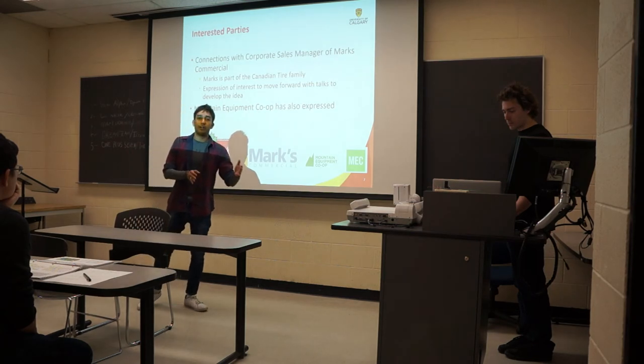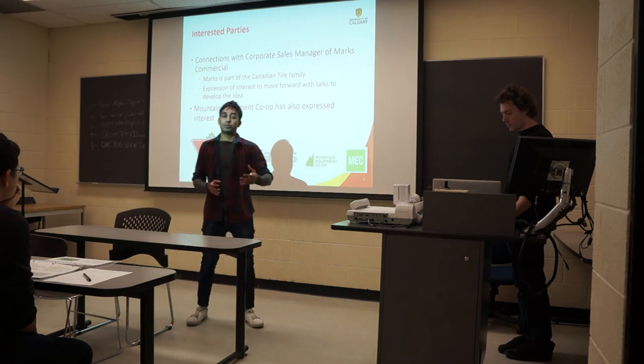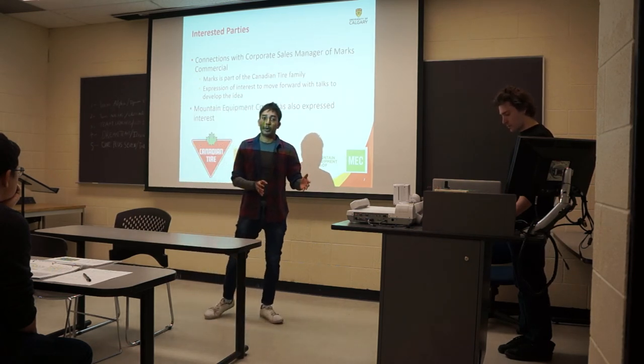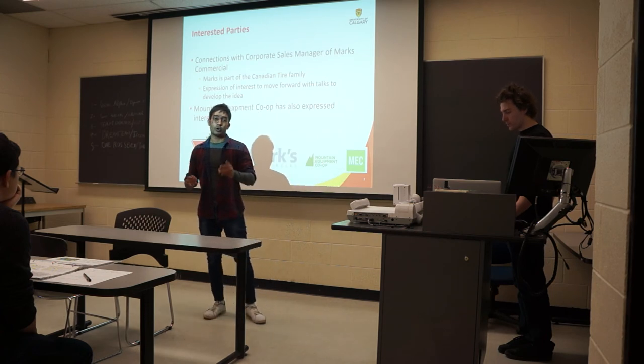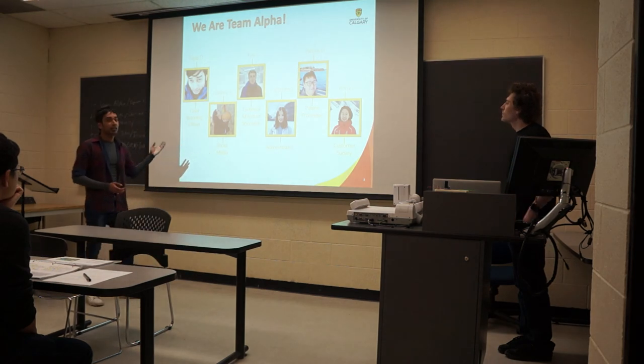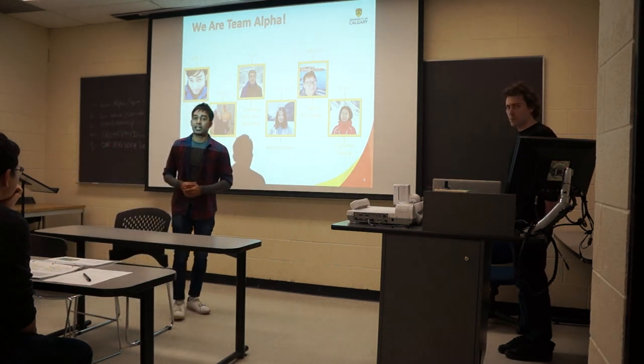Before we release the product into the market, we were looking at the right price point. Since the product is typically new to the market, we're trying to apply for a design and utility patent before we launch. And the brains behind the product — of course, our team, Team Alpha. We are always looking for feedback from you guys. Thank you so much.